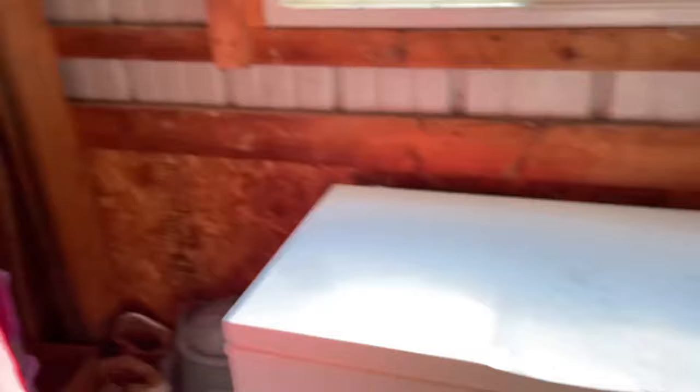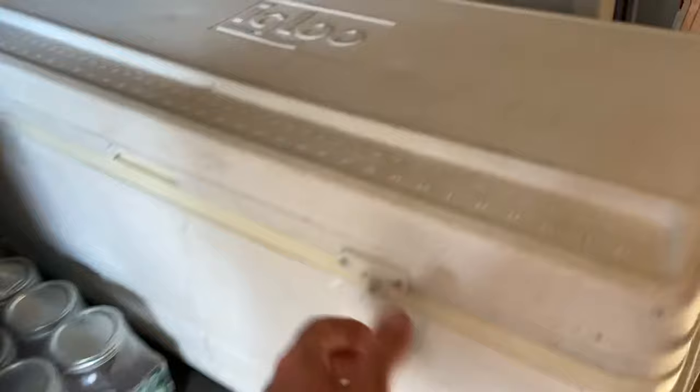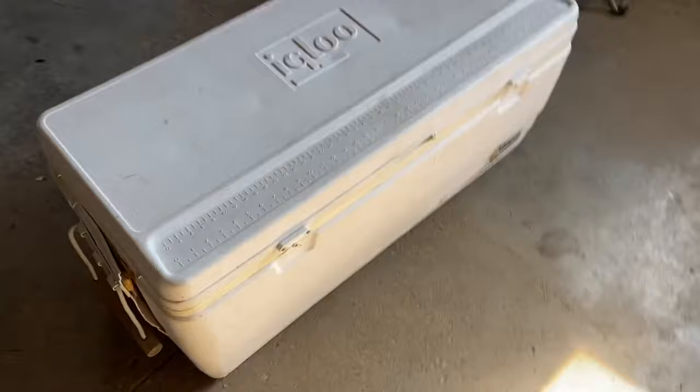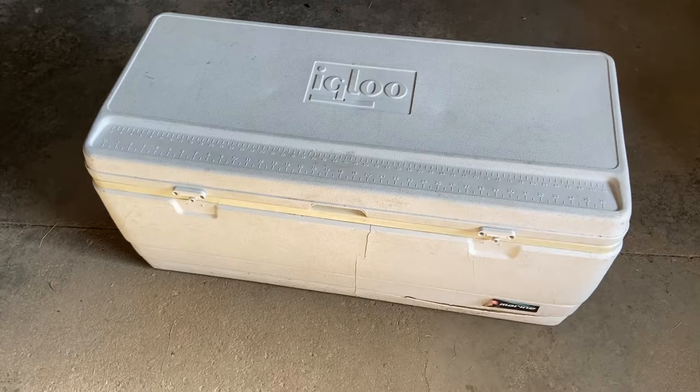Back here at the homestead. This big igloo cooler is about 36 inches long, 15 inches wide, and about 14 inches tall. Everything fit in here just about perfectly. By my calculations, this is just over four cubic feet in this old cooler. Four cubic feet, and that fit a quarter cow just about perfectly.